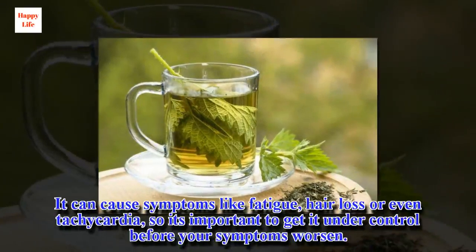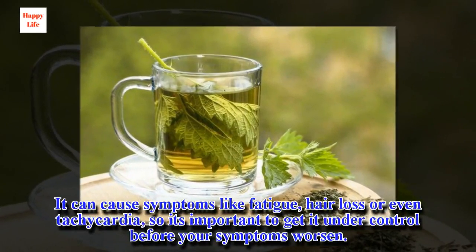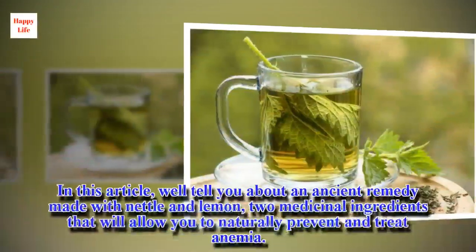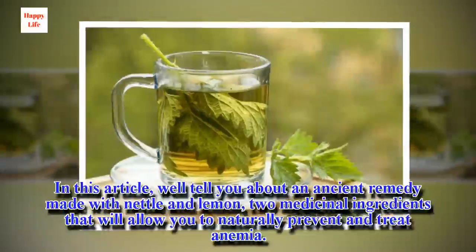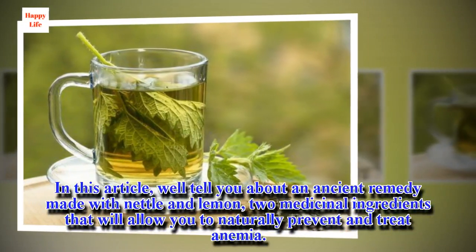It can cause symptoms like fatigue, hair loss, or even tachycardia, so it's important to get it under control before your symptoms worsen. In this article, we'll tell you about an ancient remedy made with nettle and lemon, two medicinal ingredients that will allow you to naturally prevent and treat anemia.